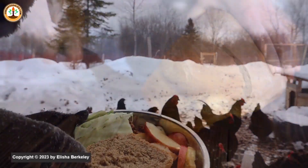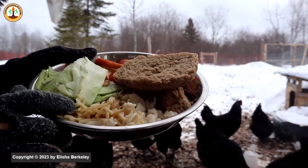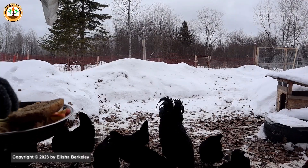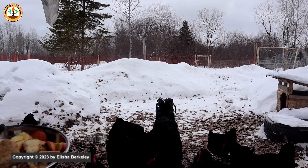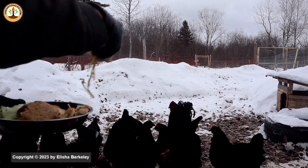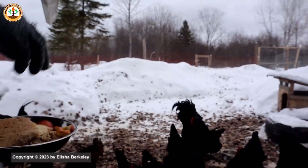Carbohydrates such as bread, pasta, and noodles are loved by chickens. It gives them quick energy and is good to use to motivate them. The noodles they especially love, because to them they look like worms.